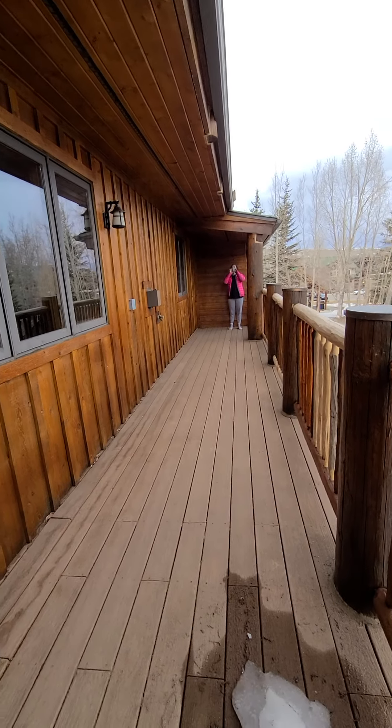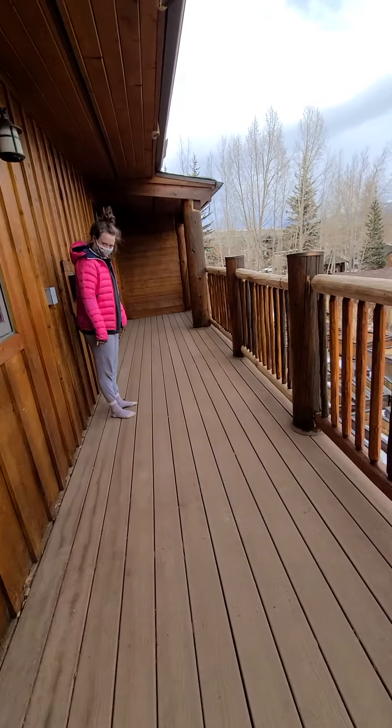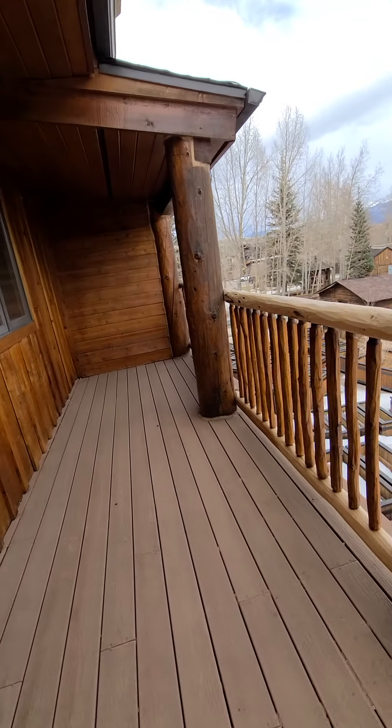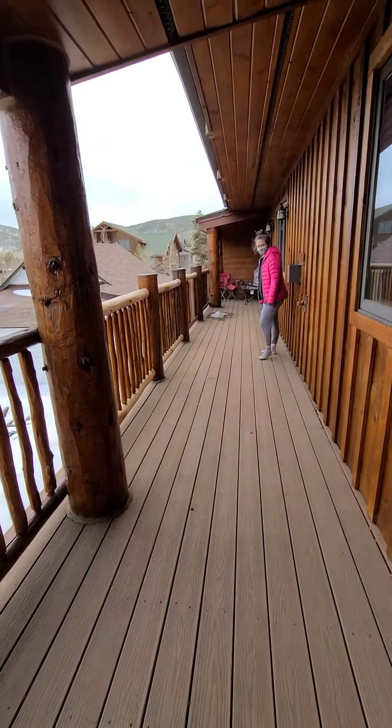So this deck is probably — counting it out — about 50 feet of deck.